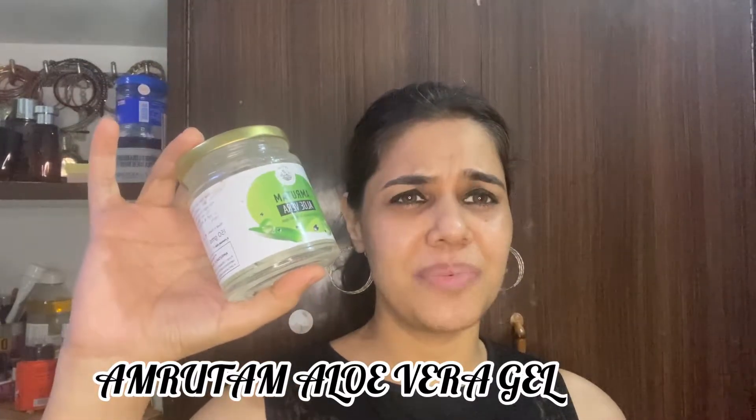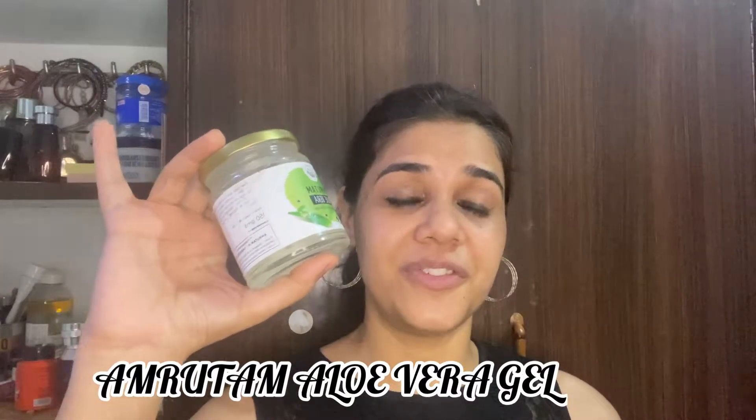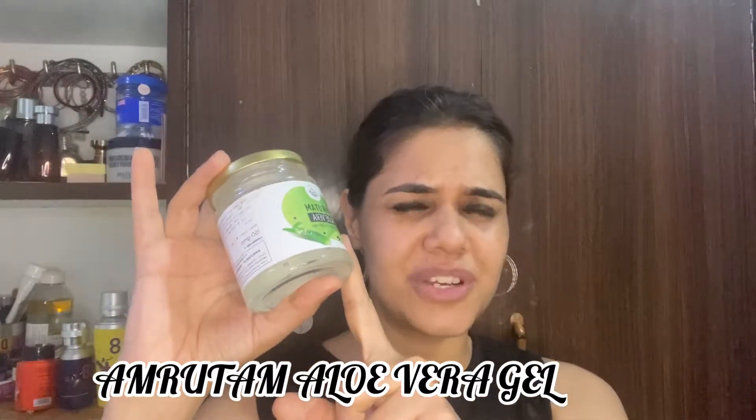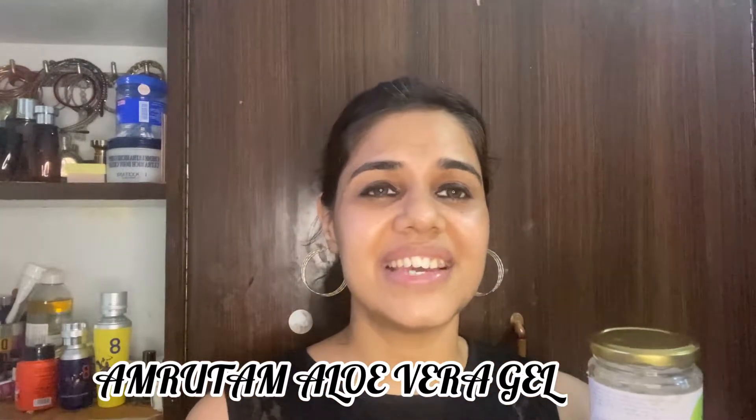My second pick is Amritam aloe vera gel. This was around 449 rupees and the quantity is 150 grams. This is my first purchase of this brand. If I talk about the fragrance, it is like rose petal — very smoothening.